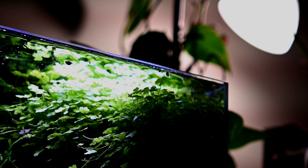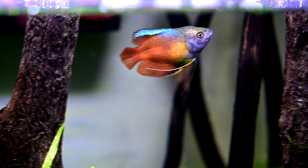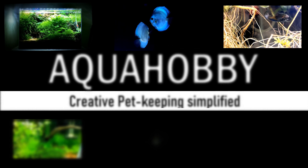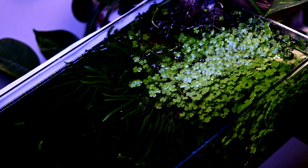Hey everyone, today my 10 gallon planted tank has completed its one year journey. Let's take a look at it and discuss how it evolved over the year. I started this tank last year in February, so as of today the tank is almost one year and one month old.